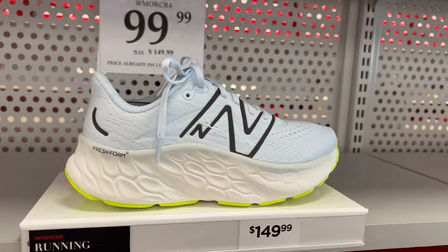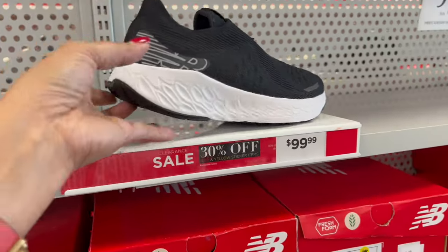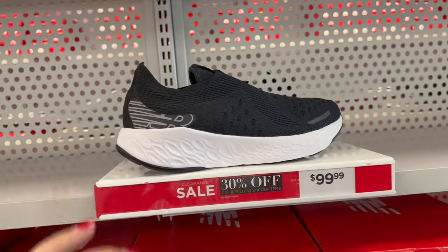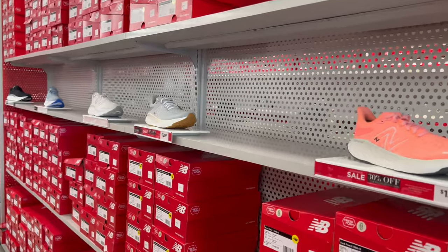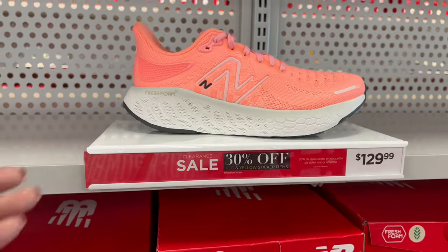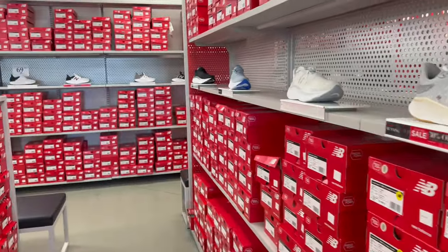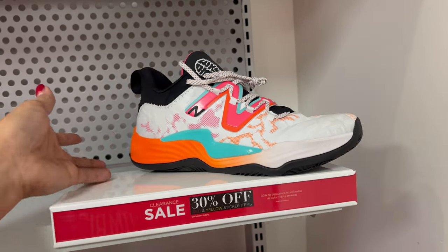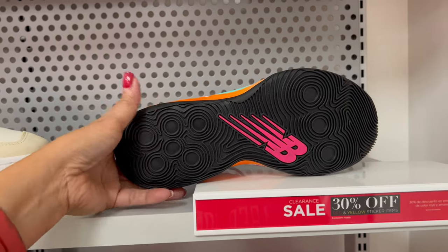Sale for $99.99. Look at this one — so pretty, cute. And there's one here for $119. And this one here, 30% off — this is $129. Cute. And more here. They have sale for $139.99, 30% off. Look at this colorful New Balance new style.